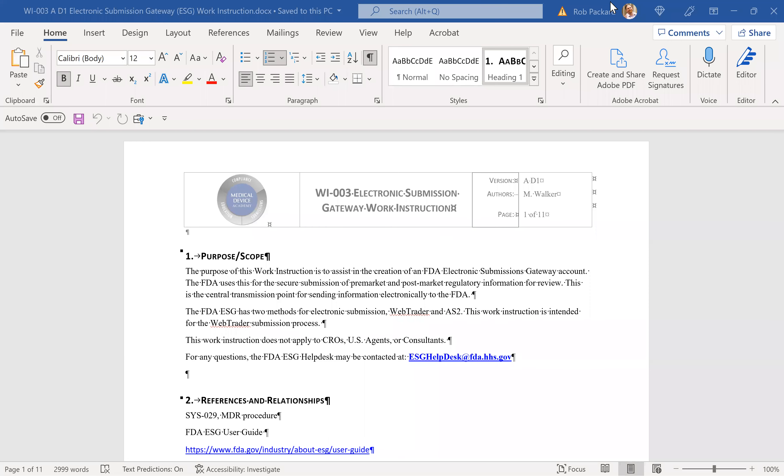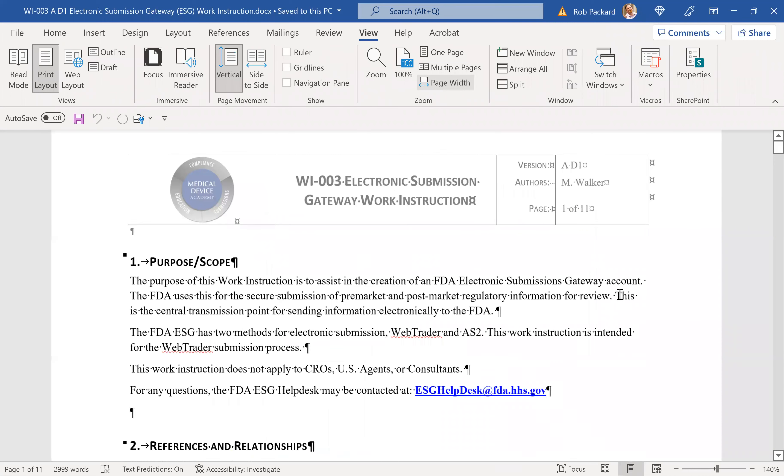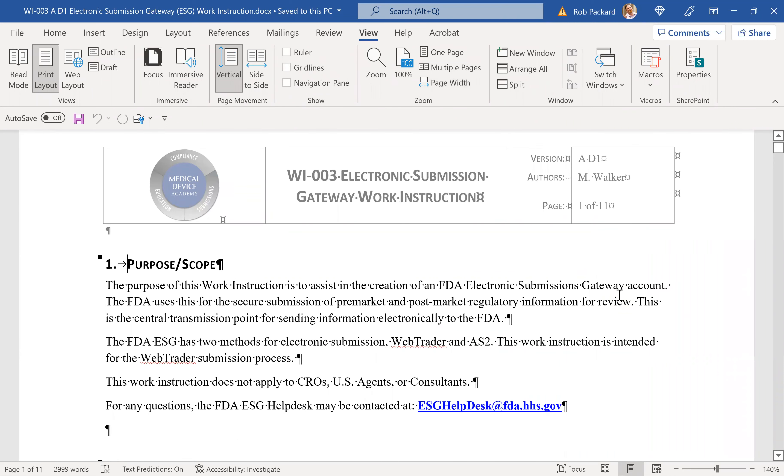On our website, I'm going to put a link below in the video where you can purchase our procedure for MDR reporting if you need one. I'm also going to put the link for our work instruction — a detailed step-by-step work instruction on how to set up an electronic submissions gateway. And if you need training, I'll put a link for that as well, covering MDR reporting and complaint handling in general. It also covers vigilance.